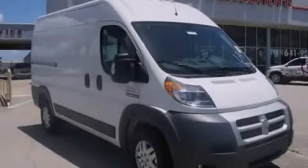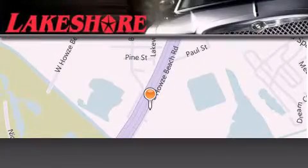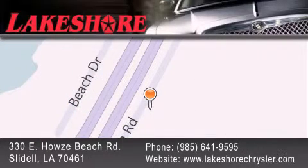Stop by today and test drive this vehicle for yourself. Lakeshore Chrysler Dodge Jeep Kia is located at 330 East House Beach Road. We have been servicing our community for over 20 years, and our main goal is to exceed all of your expectations so you'll return for future visits.